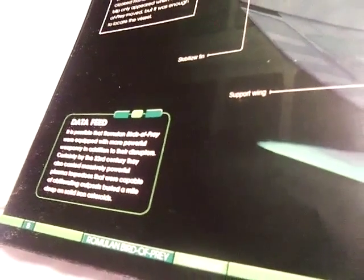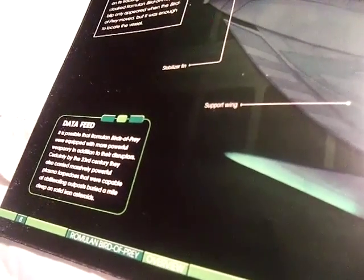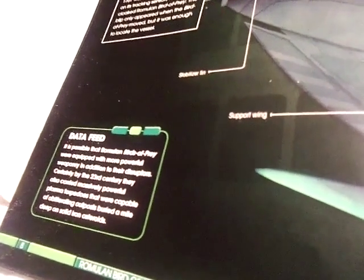It's possible that the Romulan Bird of Prey was equipped with much more powerful weaponry. By the 23rd century, they were also carrying massively powerful plasma torpedoes that were capable of obliterating outposts buried a mile deep on solid iron asteroids.